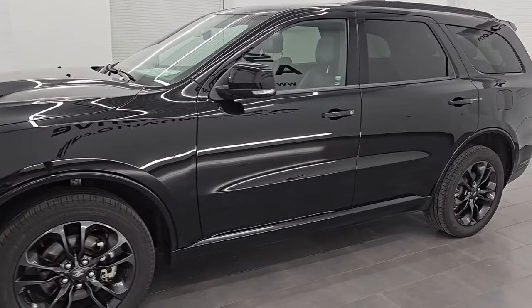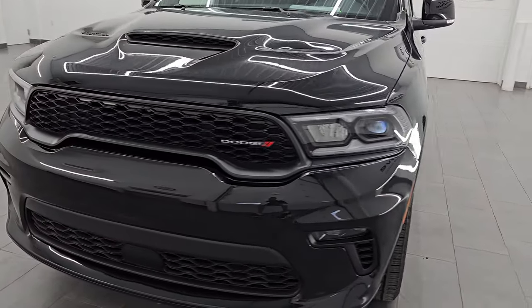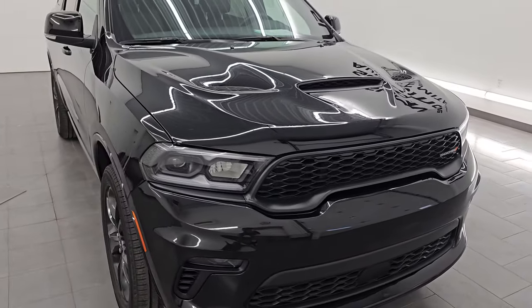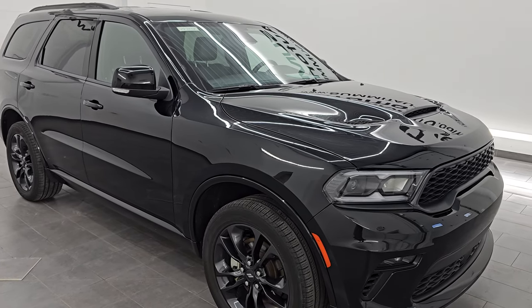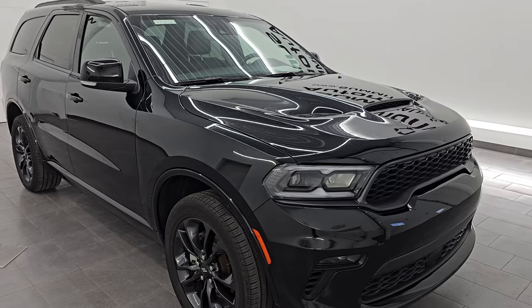This 2022 Dodge Durango has the 3.6 liter Pentastar V6 engine, paired up with the 8-speed automatic transmission. This Durango has been fully safety inspected by our service shop per the state of Wisconsin inspection process. It has a fresh oil and filter change, all the fluids have been checked and topped off, and this Durango is 100% ready to go.